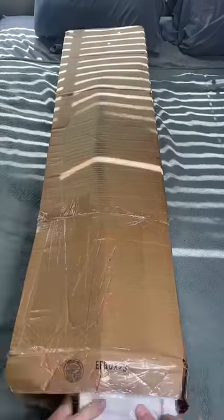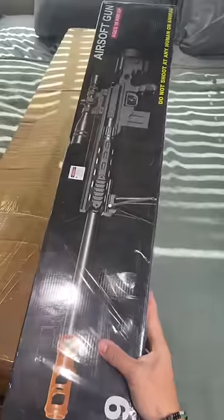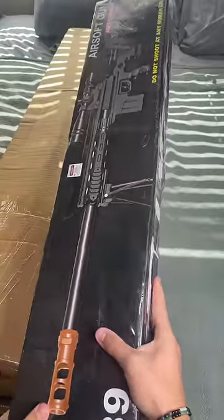This box is bigger than D's. First thing we're grabbing out of the box: another sniper. This doesn't look like a great sniper, though.